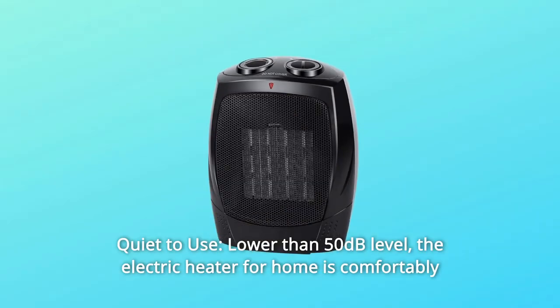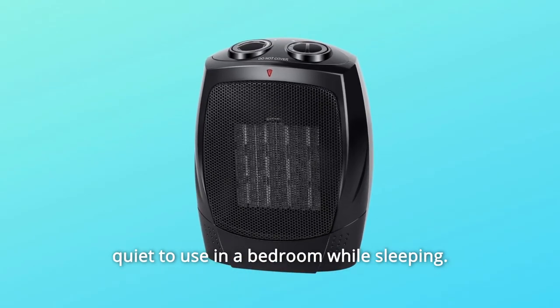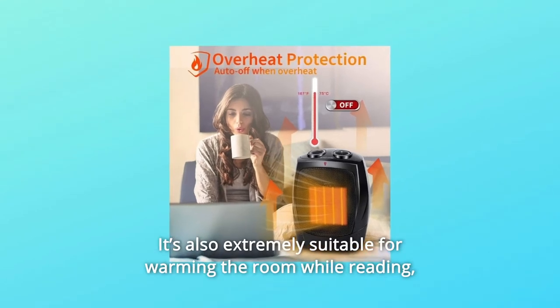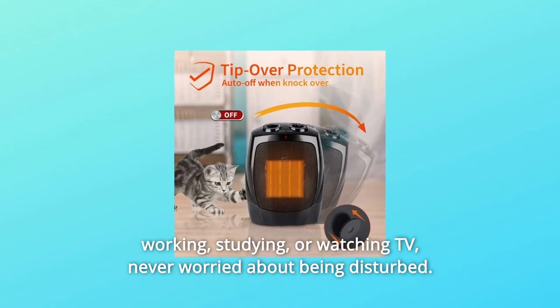Number 3: Quiet to use, lower than 50 dB level. The electric heater is comfortably quiet to use in a bedroom while sleeping. It's also extremely suitable for warming the room while reading, working, studying, or watching TV.